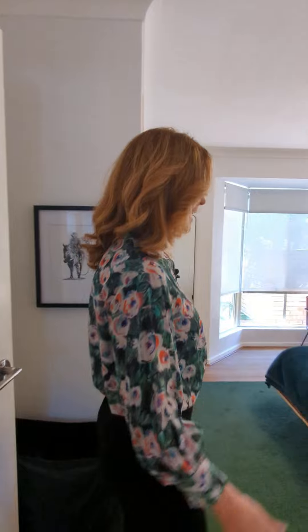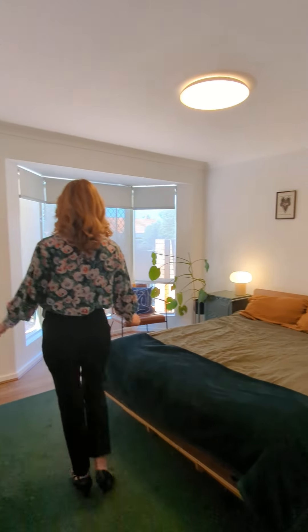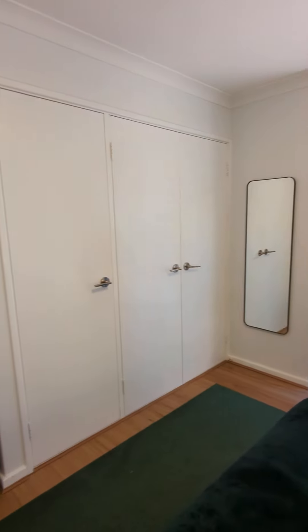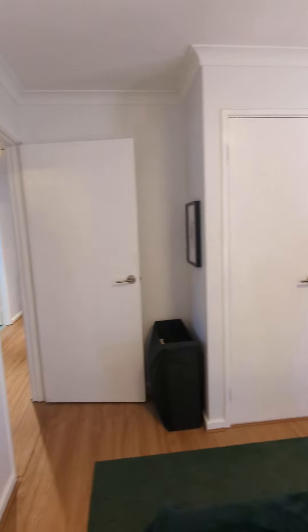But the master bedroom is an absolute stunner. You've got a beautiful bay window, triple walk-in robe and it's just lovely and light with a sense of space that you don't often find in these villas.